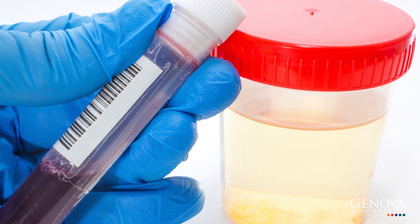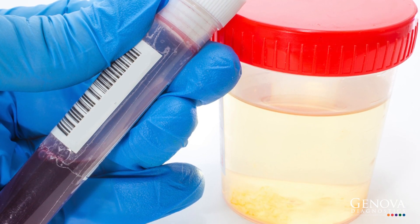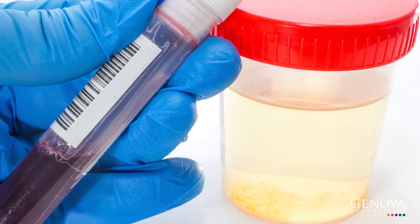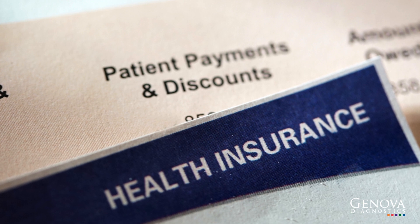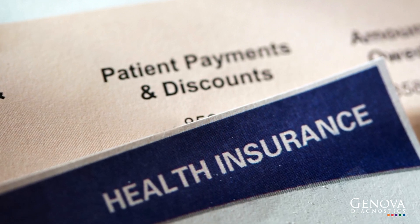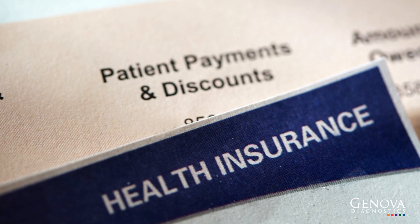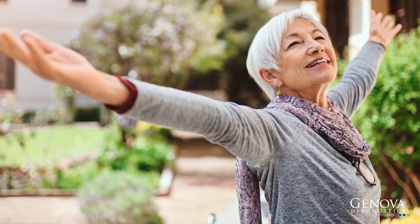A simple blood draw and urine sample are all that we need to give you the most comprehensive nutritional assessment available on the market, and it's far more affordable than you think. Your health care provider can help you navigate insurance coverage, and you will be surprised to know how many patients have very little out-of-pocket expense. Taking care of yourself now can pay off in the long run.